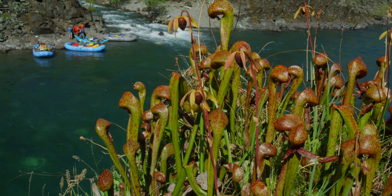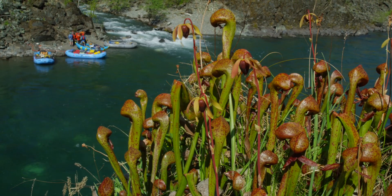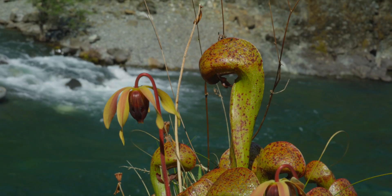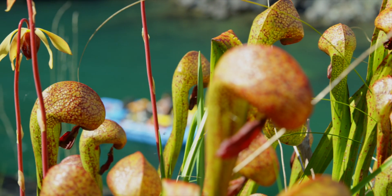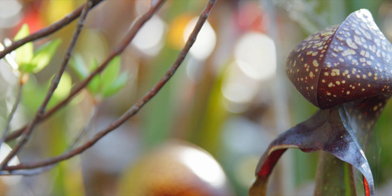The Darlingtonia need water, like a perennial source of water to be alive, so they grow in marshes and bogs or where there's a creek coming in. When we're flowing through the serpentine and we see a spring come out of the ground, there's tons of them there. Anywhere that there's nearly perennial water, that's where they live.